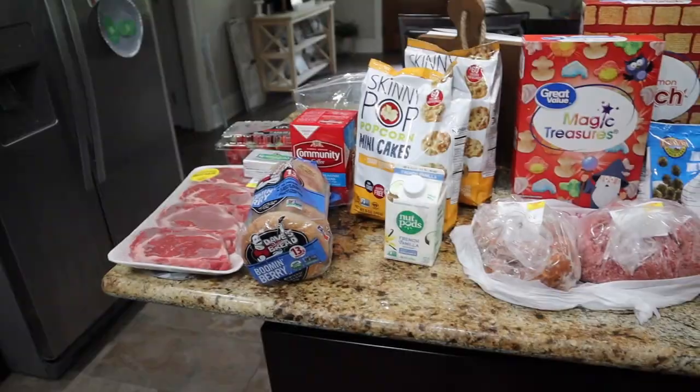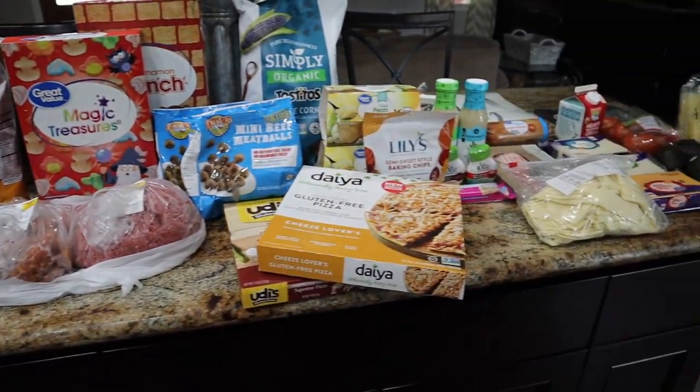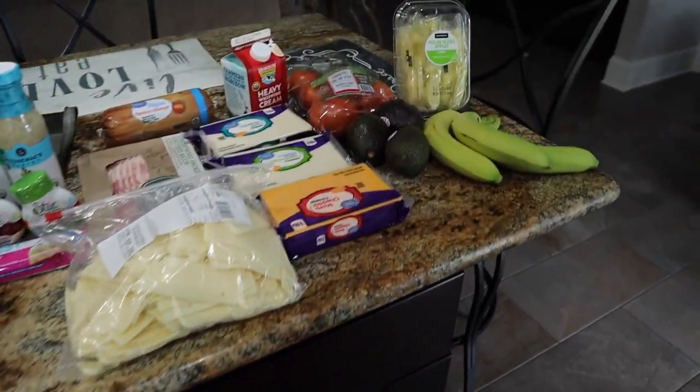Hey y'all, welcome back to my channel. Here is our grocery haul for this week for our family of four. We went ahead and stocked up. We spent about $156. I usually don't spend that much in a week, but I actually bought for the next two weeks plus to kind of stock up for this coronavirus craziness. Here's a brief overview of what $156 looks like.